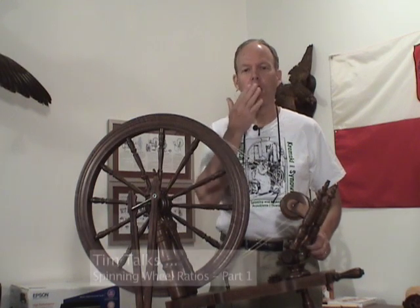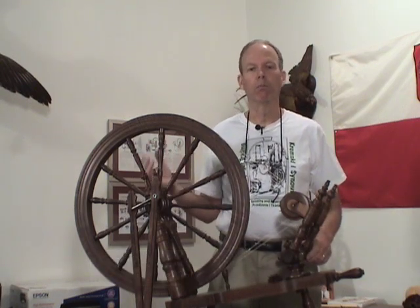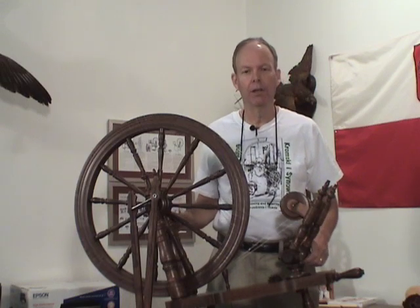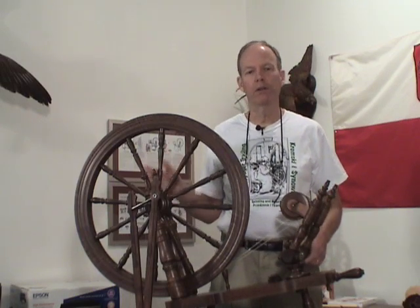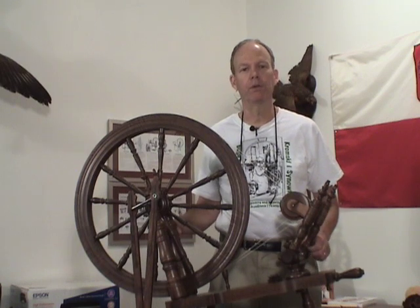I know — why would I need to know about ratios? I'm a spinner, I make yarn, don't bore me with the facts. And there are a lot of spinners for whom ratios are just not an important consideration as they spin yarn.